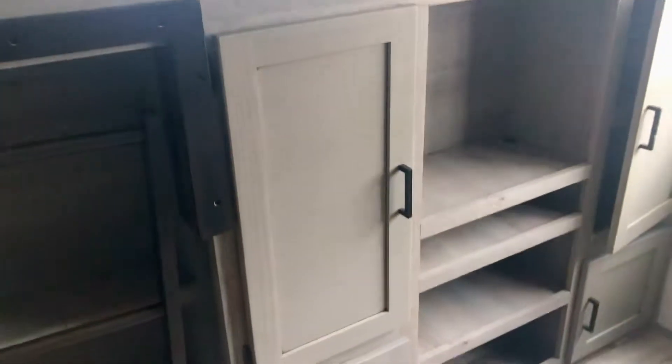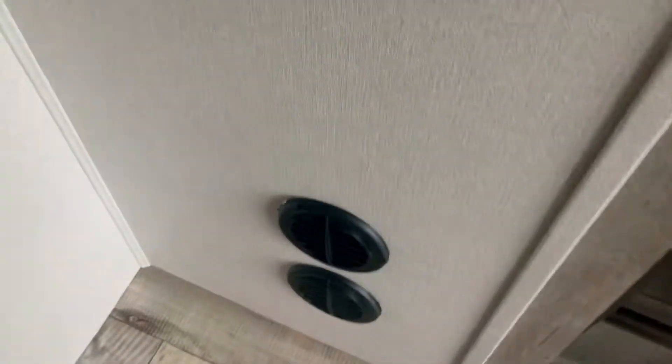There's a window there, a place for a TV, and a storage area. There's a ladder that you can pull out and use. There's a big window in the back, so it's kind of nice there. There's your heating ducts there.